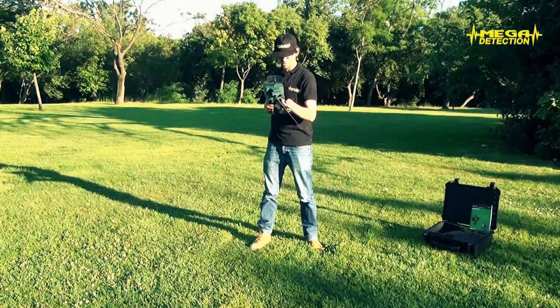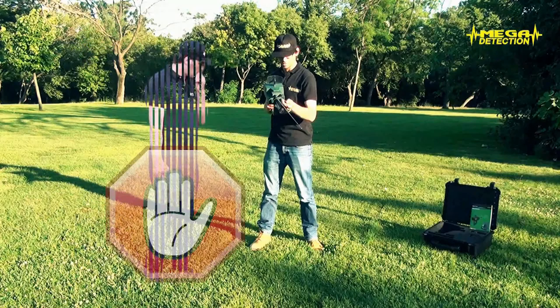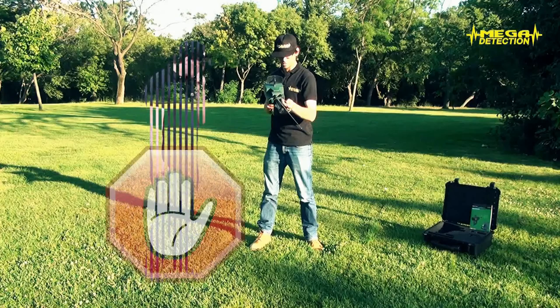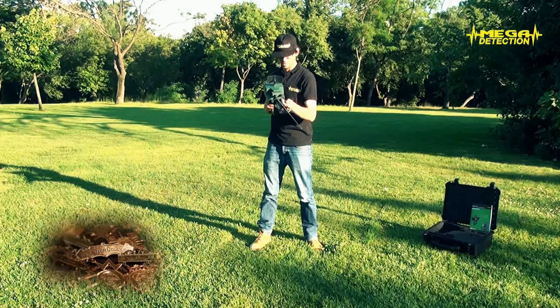While searching for a target, other people should not be in front of the operator. Gold, silver objects and electronic devices that could be present on these people might lead to faulty results. Because your locator is made for buried targets, non-buried gold, silver, and other targets that are far away will not cause negative interference.